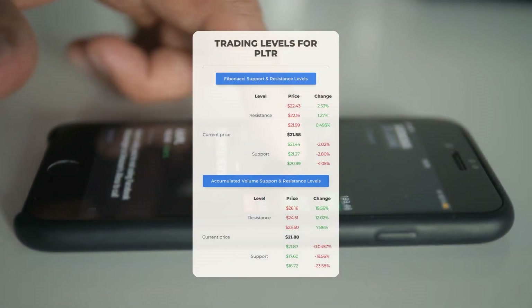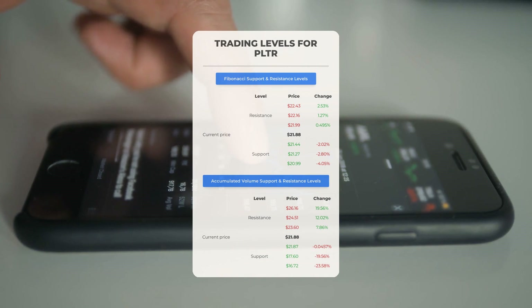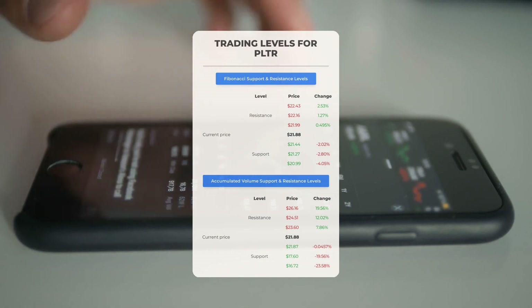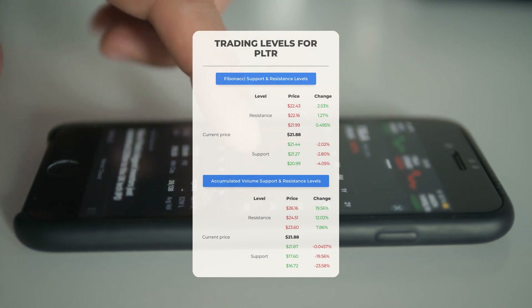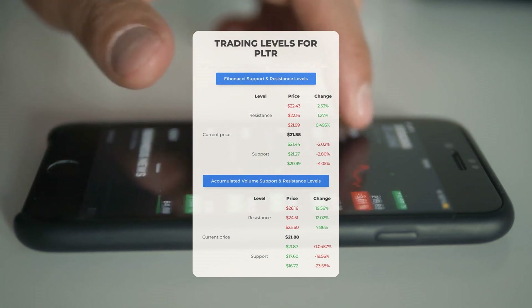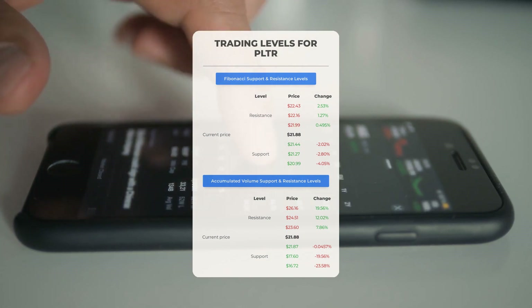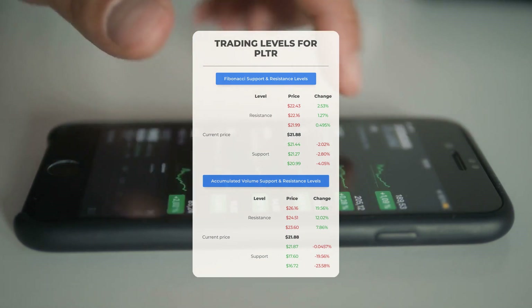Now let's explore potential day trading levels for Palantir. In an upward trend, Palantir faces its first resistance at $23.60. If you're not already invested, consider waiting for this level to break before entering a position. For current shareholders, this could be a key level for swing trading. Conversely, the first support level for Palantir is at $21.87 — if this support holds, it might present a favorable entry point with the expectation of a bounce.